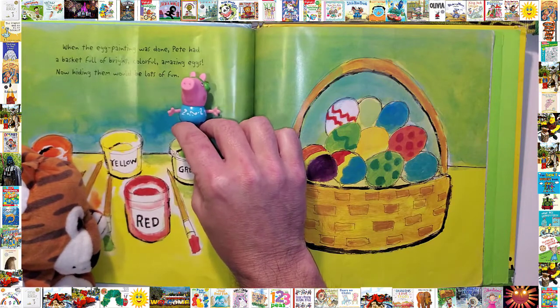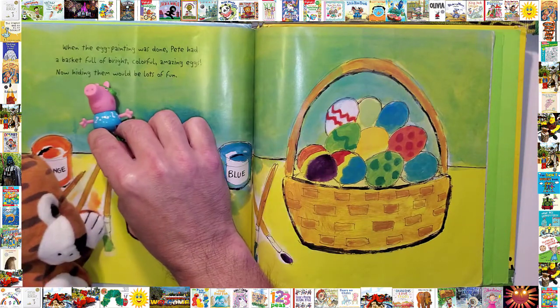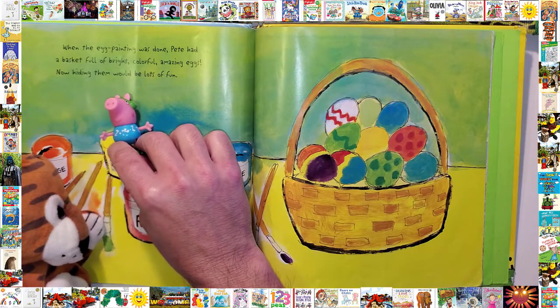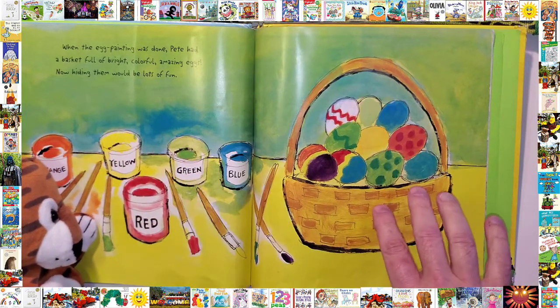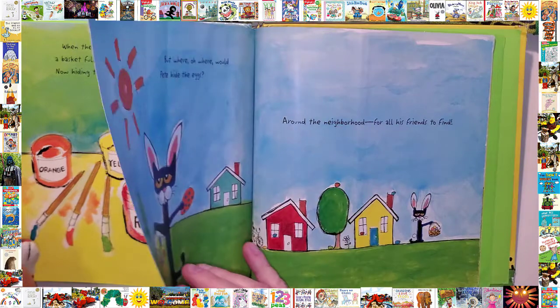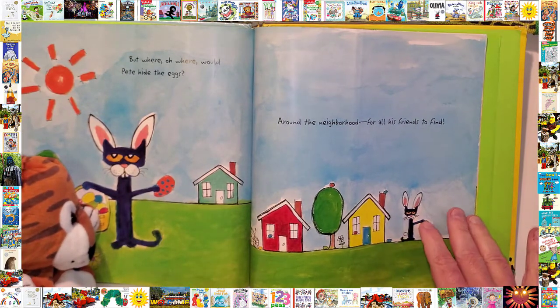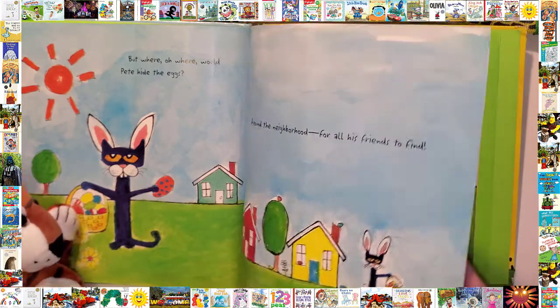When the egg's paint was done, Pete had baskets full of bright, colorful, amazing eggs. Now hiding them would be lots of fun. But where, oh where, would Pete hide the eggs? Around the neighborhood, for all his friends to find.